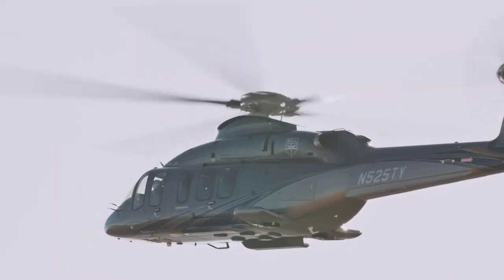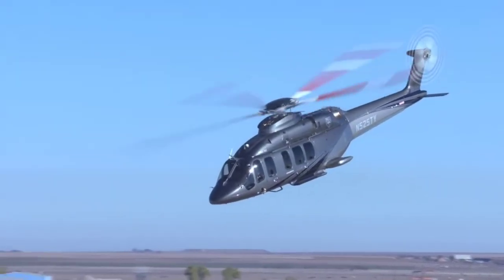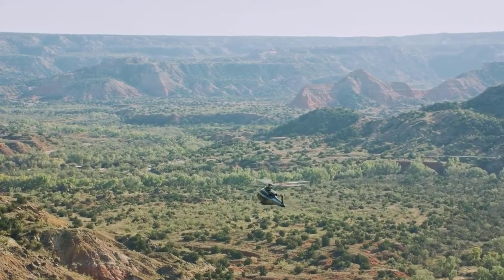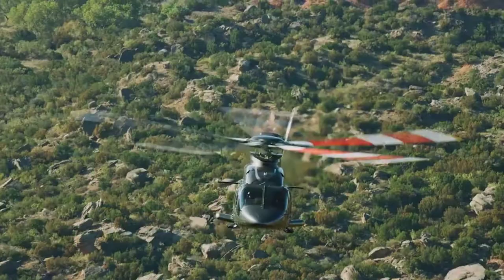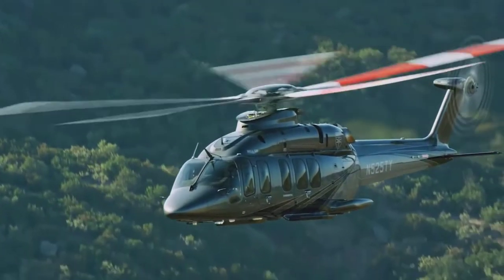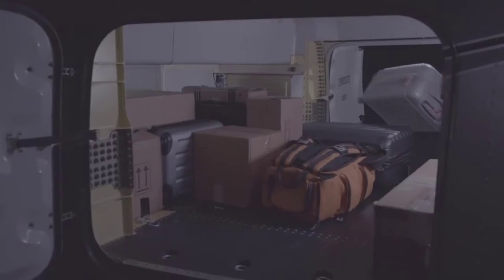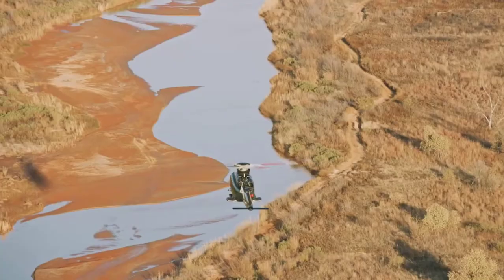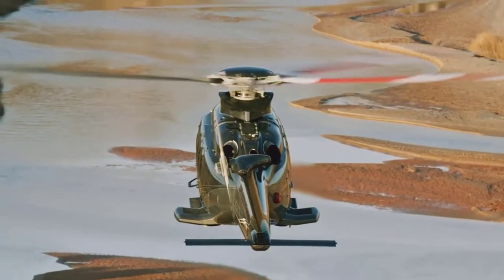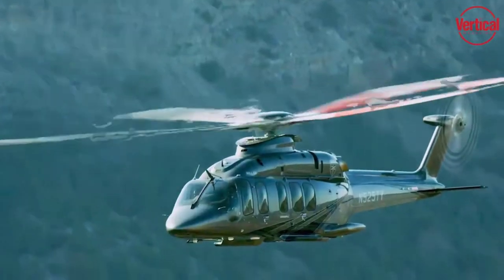No one likes to fly alone, so the owner of a Bell 525 can bring a team of their closest friends to enjoy the amazing views and adrenaline-inducing thrills. When it was unveiled in 2012, this helicopter was a feat of engineering. Not only was its fly-by-wire system revolutionary, but it also features a Garmin G5000H touchscreen avionic system. This simplifies navigation and helps the pilots reach their destination easily and comfortably. To maximize comfort, Bell tested this helicopter in the northern territories of Canada, meaning passengers can enjoy a warm cabin even with sub-zero temperatures outside.